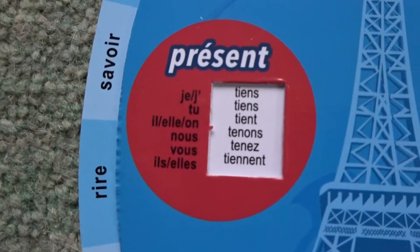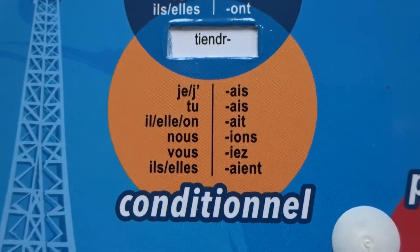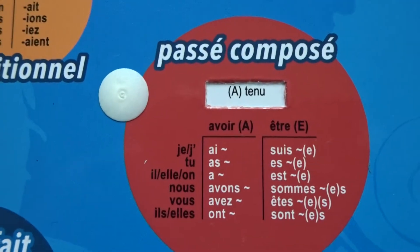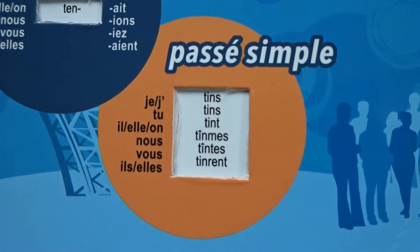Then we whip round and we can see the present — do you see how it's cleverly changed there? The future, the conditional with all the endings that you need to form those, the imperfect, the passé composé, the perfect, the present subjunctive, and the passé simple.